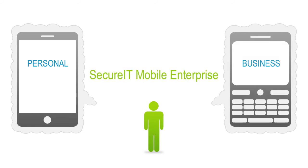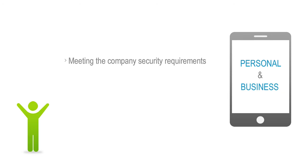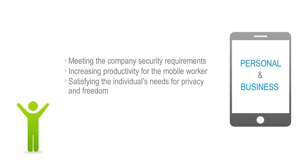Secure IT Mobile Enterprise from OK Labs is a mobile virtualization solution that enables the best of both worlds in one device, meeting the company's security requirements, increasing productivity for the mobile worker, while satisfying the individual's needs for privacy and freedom.